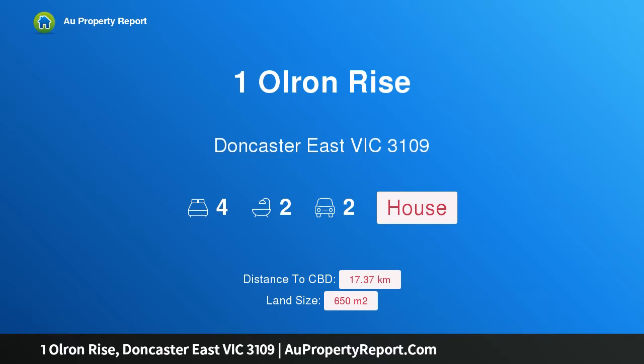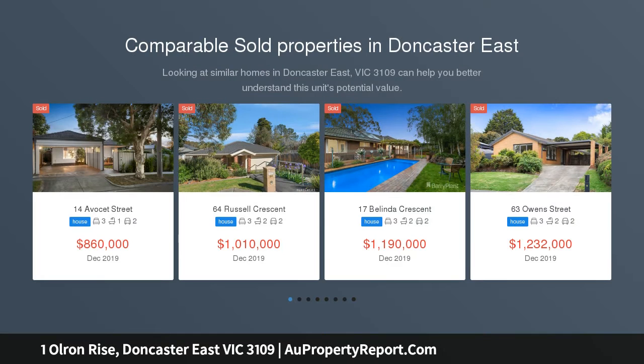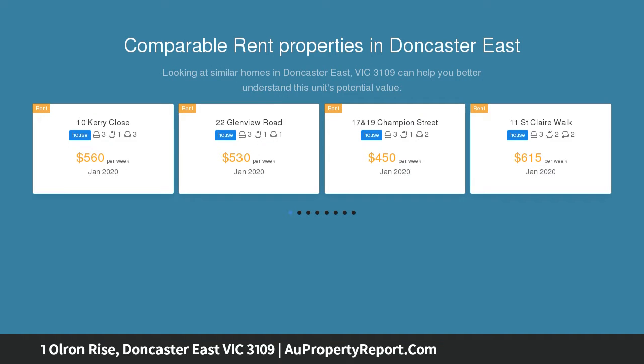Hi, I am glad to introduce property 1 Olren Rise, Doncaster East Victoria 3109. Superb corner opportunity. Immaculate inside and out, this lovely single level family home and its prime corner position create a number of truly exciting possibilities in the East Doncaster Secondary College and Doncaster Gardens Primary zones.